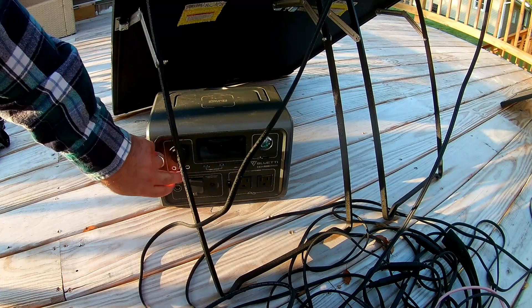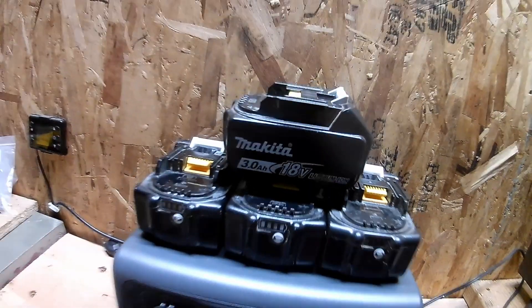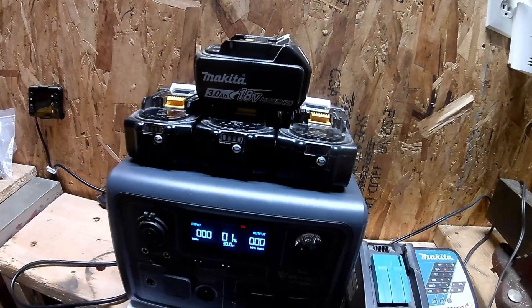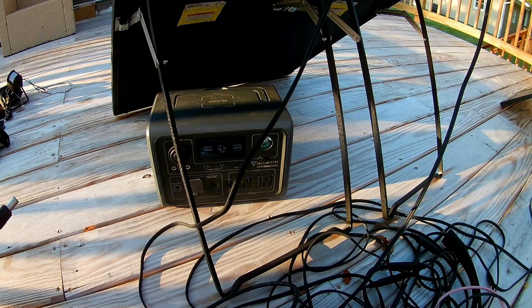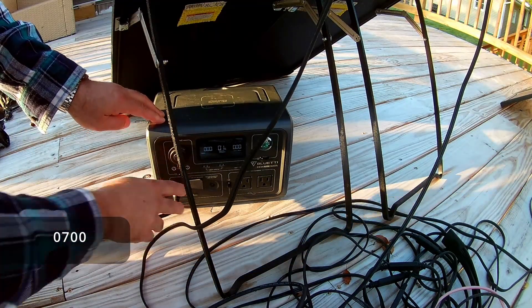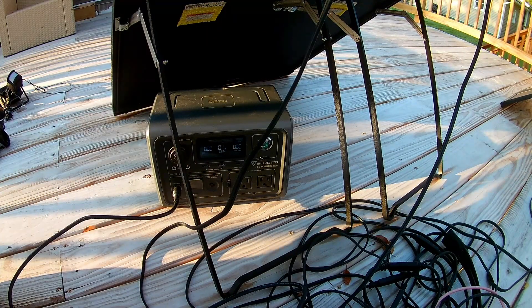Last night we ran it down to one percent charging up four Makita batteries — there's a video on the channel for that. I'm going to see how long it takes to charge this up. It's five minutes to seven in the morning, the sun's supposed to be out all day. Let's plug it in and hopefully we'll get a good idea how long it took to charge it.